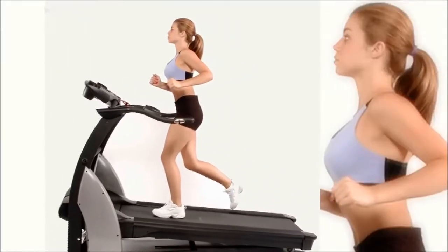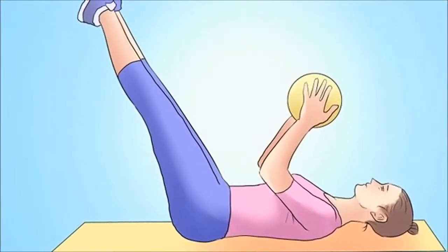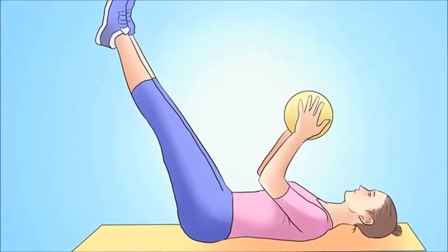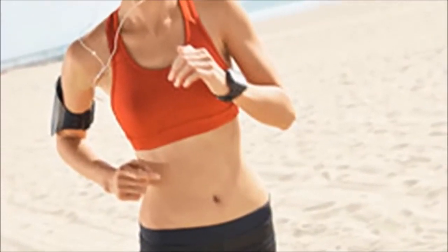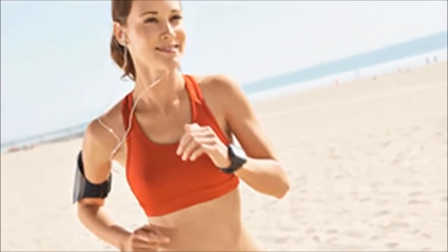Make time for cardio. If you want to burn the most belly fat, a Duke University study confirms that aerobic exercise is the most effective in burning deep visceral belly fat. In fact, this type of training burns 67% more calories than resistance training or a combination of the two.